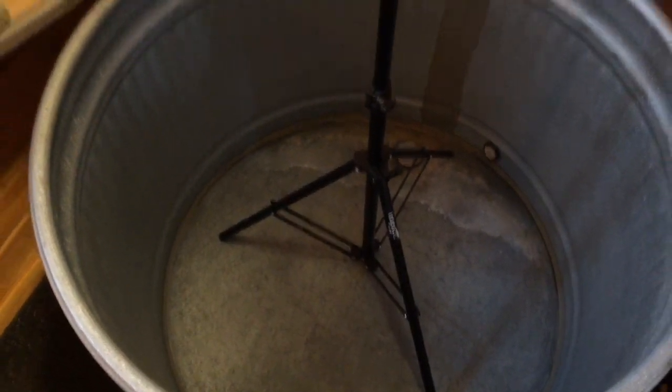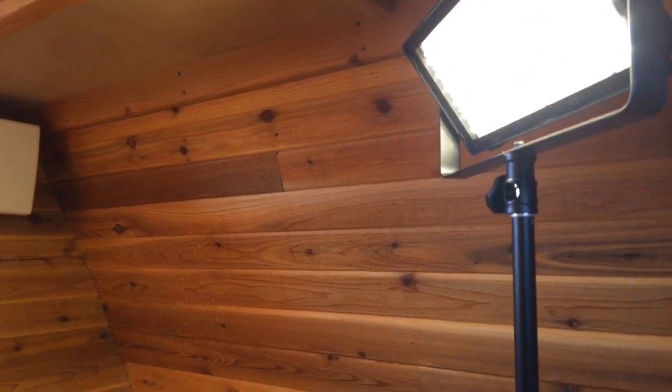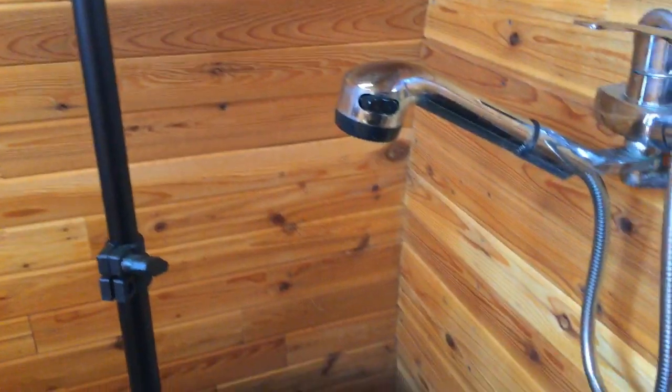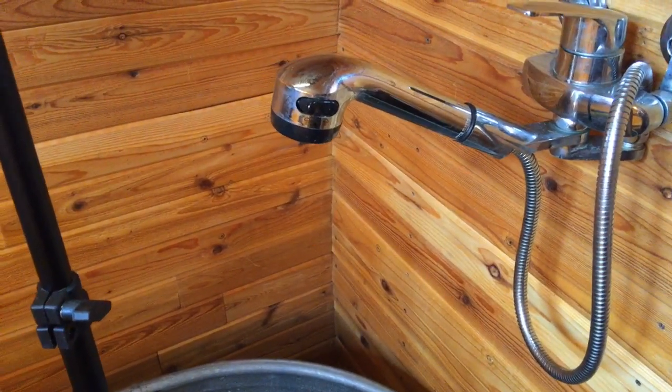HRV — heat recovery ventilation — is an interesting device that breathes air in and out of the house. It's a way to ventilate the air while reclaiming the heat each time it breathes in and out — not all of it, but a good portion. The bathroom also has a sprayer; we don't have a shower ring up at the moment but one will go back up shortly.